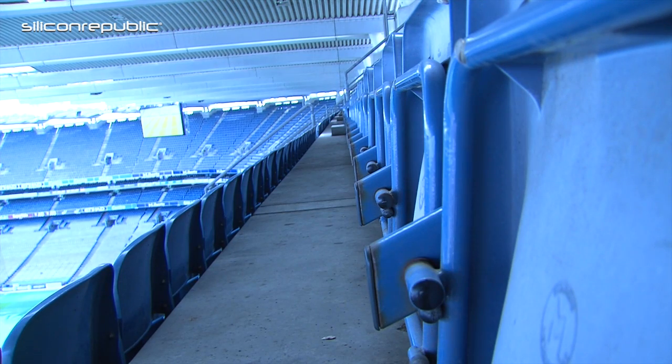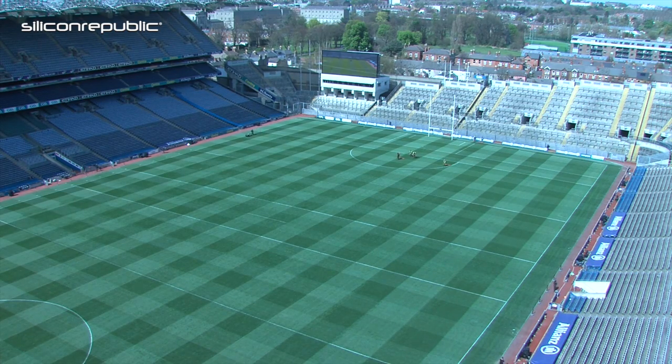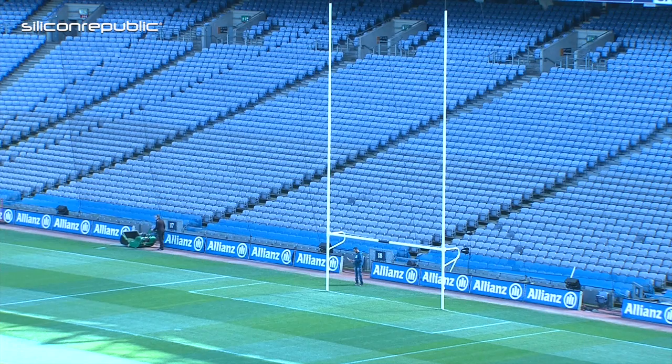From Croke Park's perspective there are a number of reasons why we're doing this. First and foremost would be sustainability. One of the biggest overheads Croke Park has is around energy consumption, and a big driver of that is the artificial lighting on the pitch. One of the projects we're working on is to measure the shade on the pitch so we can more accurately and smartly direct where we need the lighting and for how long. Every minute saved with the lights off is a direct cost saving for Croke Park.